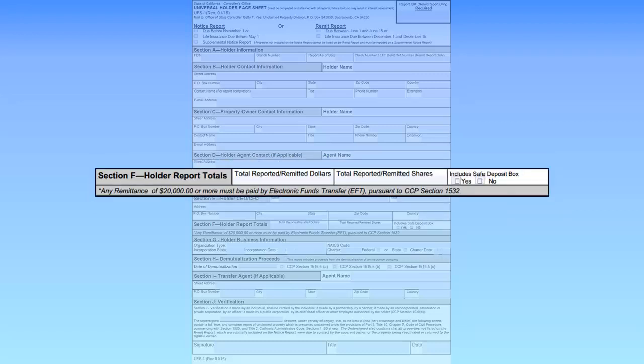Section F is required and must be completed. If this is a holder's notice report, enter the total dollar amount and or share amount reported. If this is a holder's remit report, enter the total dollar amount and or share amount remitted. Check yes or no to indicate whether the report includes safe deposit box contents. Please note, the amount entered in this section must equal the dollar amount and or share amount on the property owner list.